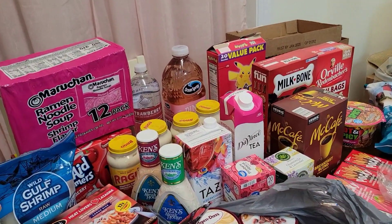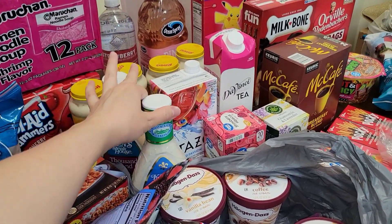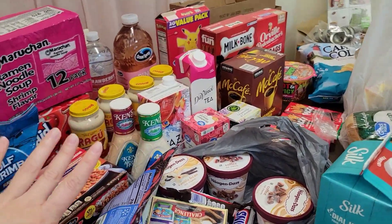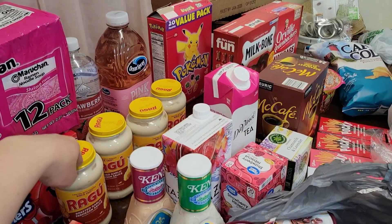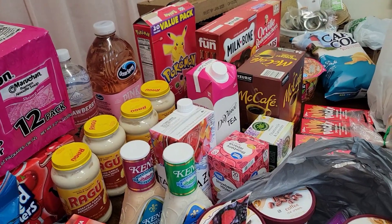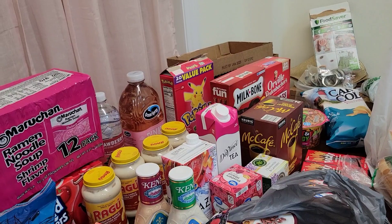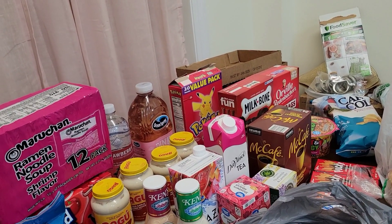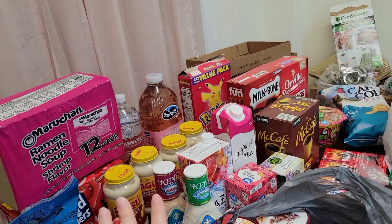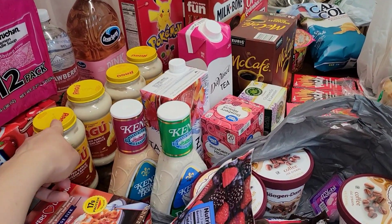A shrimp ramen noodles — that is our favorite. A thing of Kool-Aid Jammers. Over here I got Ken's Steakhouse Ranch and a Ken's Thousand Island — that's my favorite dressing, I believe it was about $2.50 each. Back here, I have four of the roasted garlic parmesan sauce by Ragu. I said in my last video I do want to stock up on more Alfredo sauce — I had a lot of regular spaghetti tomato sauce, but not a lot of Alfredo. I like to do shrimp and broccoli Alfredo; it's so good, and this is my favorite Alfredo sauce for that.